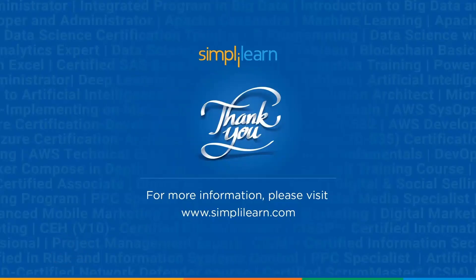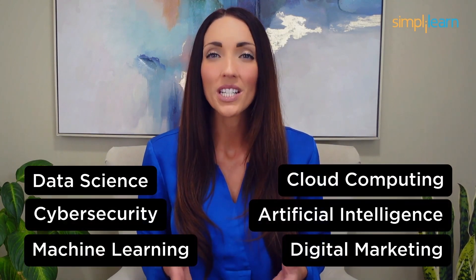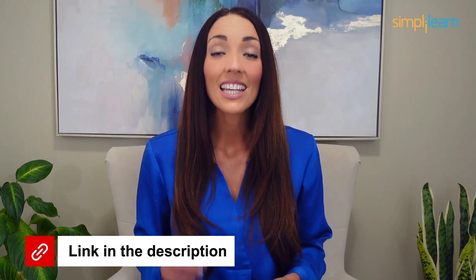So here we wrap up the top five certifications in web development. If you like this video, give it a thumbs up and hit the subscribe button to never miss any updates from Simply Learn. Staying ahead in your career requires continuous learning and upskilling. Whether you're a student aiming to learn today's top skills or a working professional looking to advance your career, explore our impressive catalog of certification programs in cutting-edge domains including data science, cloud computing, cyber security, AI, machine learning, and digital marketing — designed in collaboration with leading universities and top corporations, and delivered by industry experts. Click the link in the description to know more.